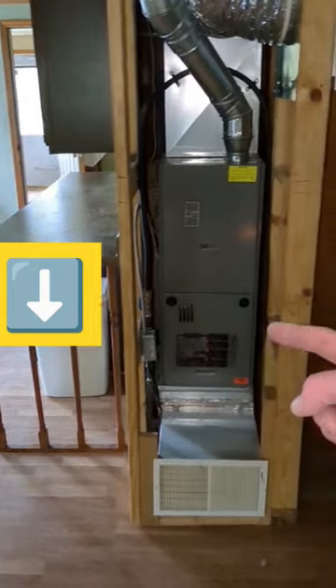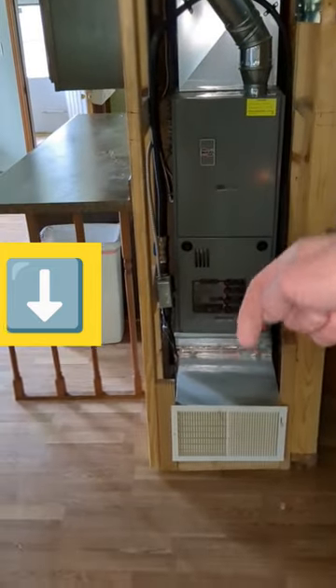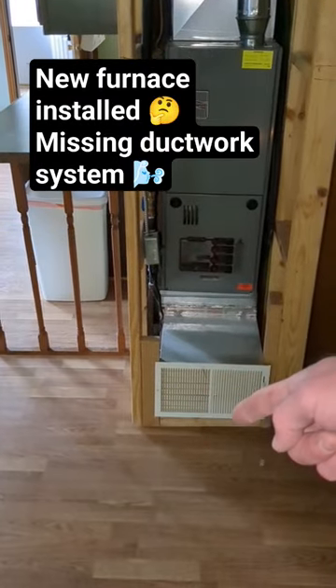This is what is referred to as a downflow furnace. The blower is on top and it's pushing the air down, and then the heat would come out of the vents down below here.